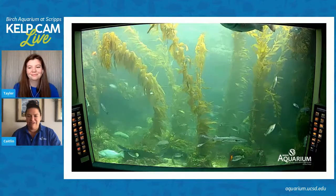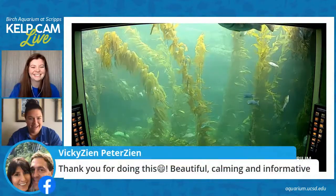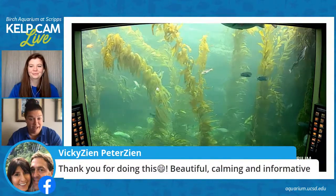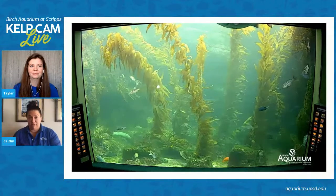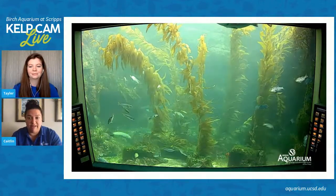Vicki says: thank you for doing this — beautiful, calming and informative. Thank you, Vicki. We're happy to be here to answer your questions and talk about the kelp forest and beyond. Don't forget you can always tune into our giant kelp cam at any time at our website.